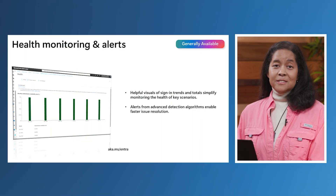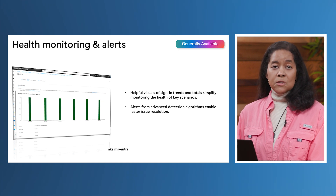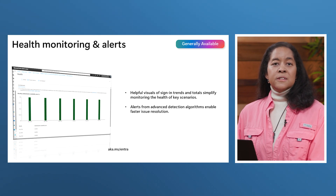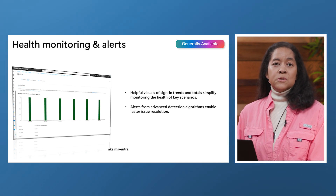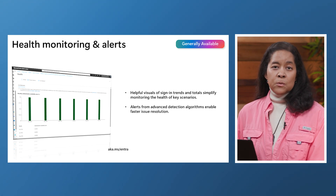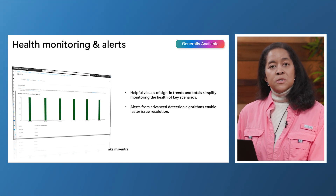To help you monitor and enhance your identity and network access security posture, Microsoft Entra Health provides health monitoring and alerts. Visuals showing trends and totals for different sign-in types simplify the investigation of key scenario health. Additionally, alerts for critical indicators generated by advanced detection algorithms enable quicker issue resolution.